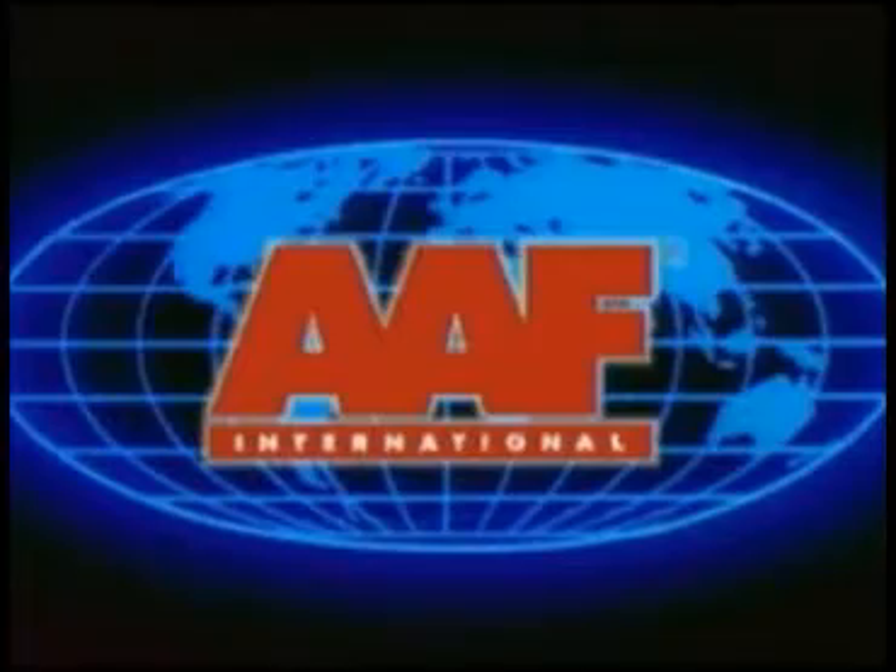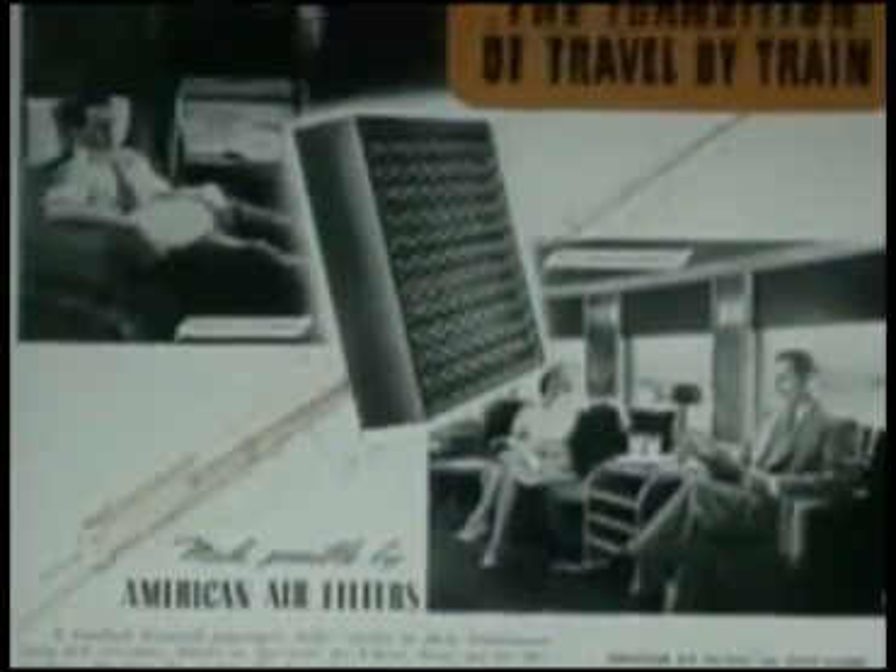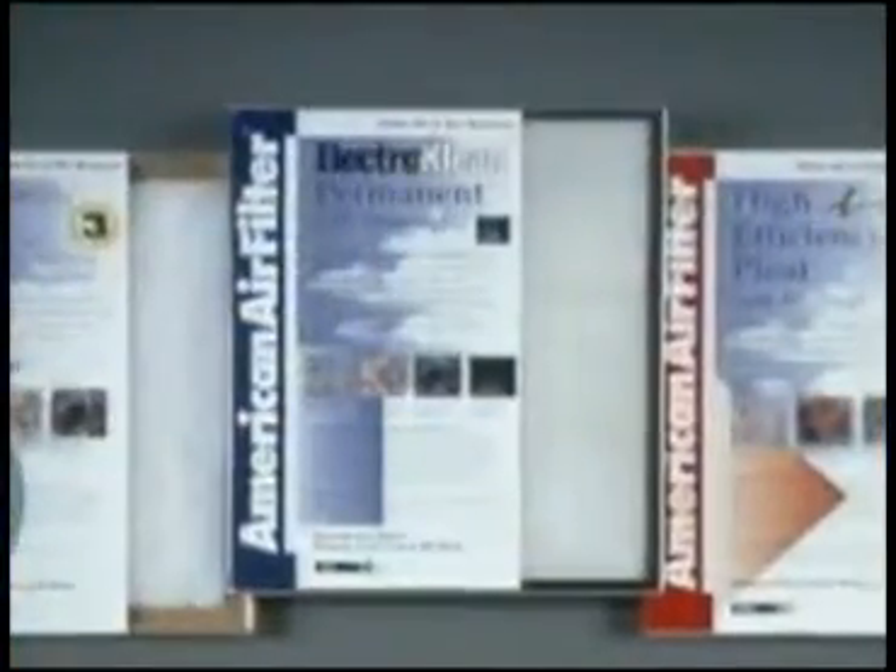AAF International. It's the name recognized around the world for quality, expertise, and innovation in air cleaning. From its inception in the early 1920s, when a young entrepreneur operating an automobile paint shop designed a device to keep dirt from settling on his work, American Air Filter, now AAF International, has continually developed new products to meet the air cleaning needs of the commercial, residential, and industrial markets.